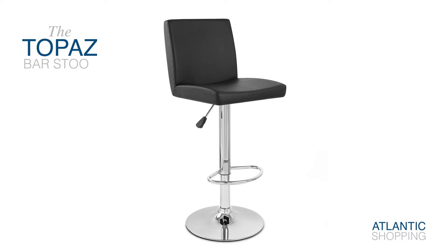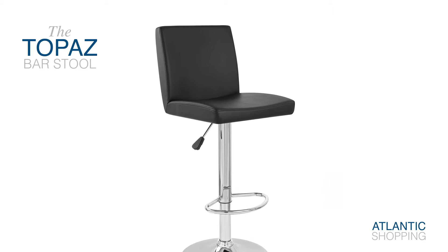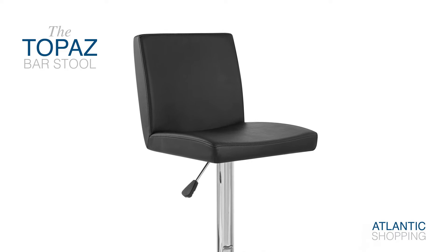Introducing the Topaz Bar Stool. A 21st century treat, this item oozes both class and competence.